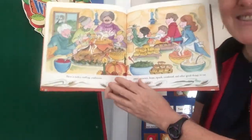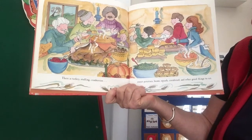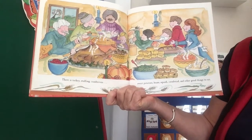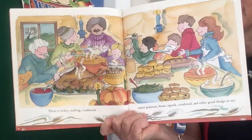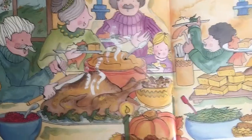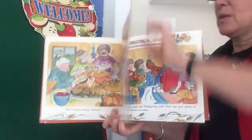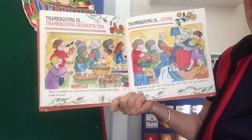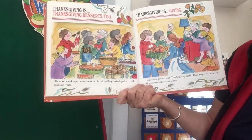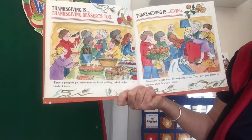There is turkey, stuffing, cranberries, sweet potatoes, beans, squash, cornbread, and other good things to eat. You can see up close all the different things the family's enjoying. Thanksgiving is Thanksgiving desserts too. There is pumpkin pie, mincemeat pie, bread pudding, baked apples — all kinds of treats.